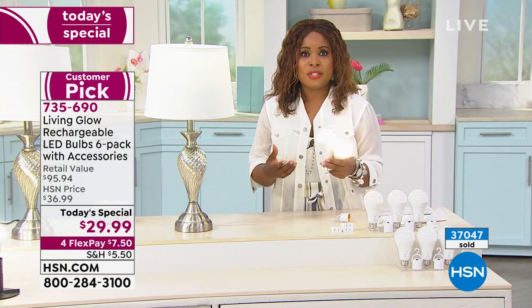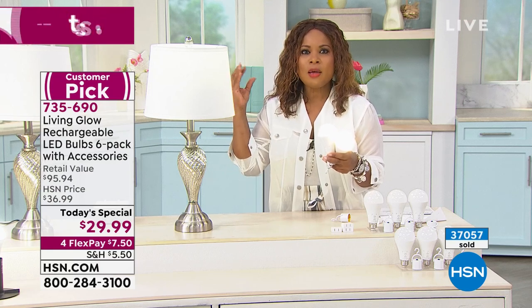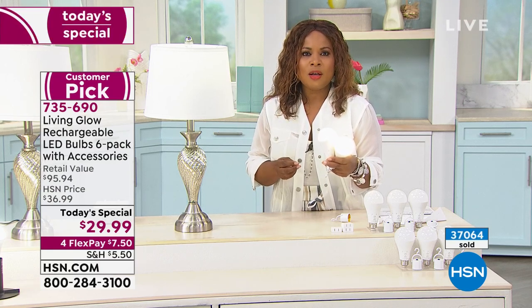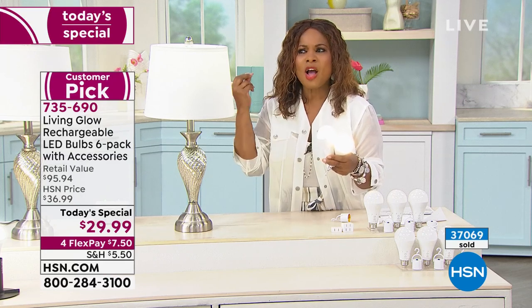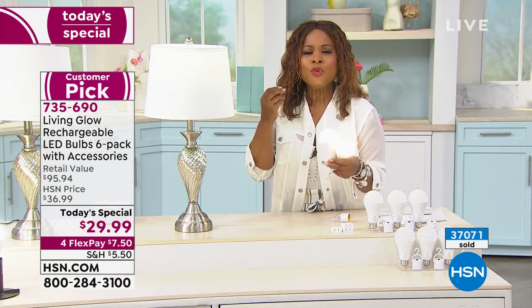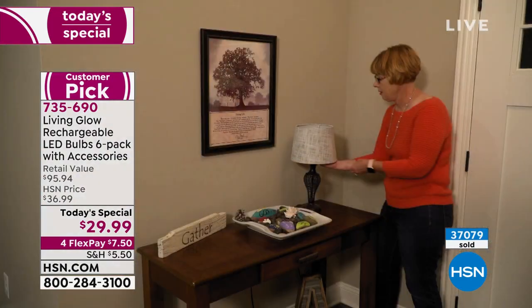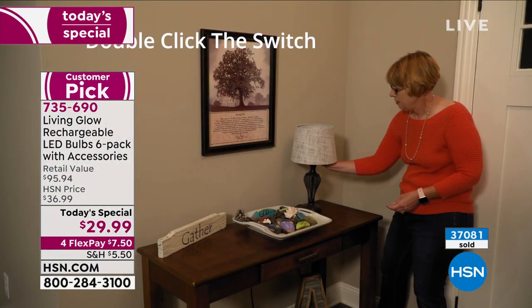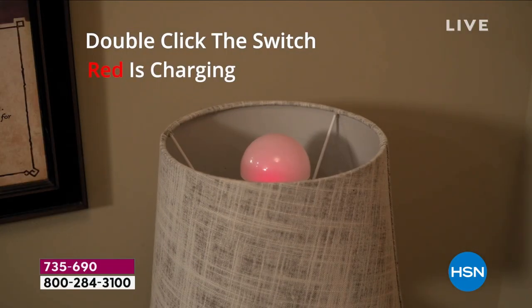Please read the reviews, and Julie, the reviews say it all. Those that purchased these last year were so elated — a lot of the comments talk about how well they work. If you're just tuning in, let's start from the very beginning, because these aren't just light bulbs that we're offering. We're offering a chance for you to have light when there's no power at all.